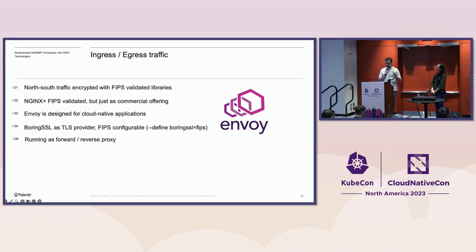The FIPS theme continues for ingress and egress traffic, which also needs to be encrypted with FIPS-validated cipher suites. As Ali mentioned, in the previous cloud architecture we were using NGINX Plus, which we had to pay for, and we also ran into performance problems with ephemeral ingresses. So we decided to use Envoy, which was designed for running in a container-first world. Envoy uses BoringSSL as its TLS provider, and NIST has validated BoringSSL. You can configure it in Envoy at build time using a command-line flag to turn it on. Currently we run Envoy both as a forward and a reverse proxy.